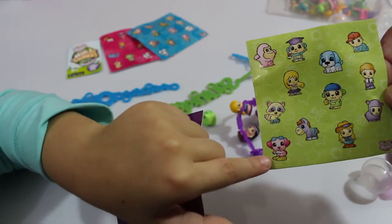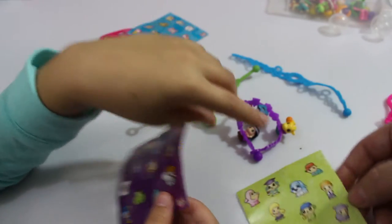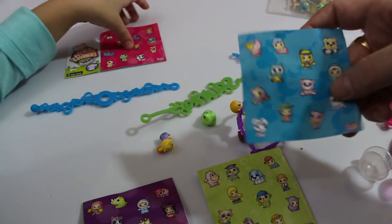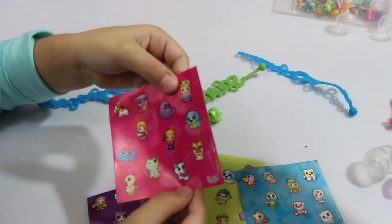That cute little doggy is going for a swim. He looks like a teacher. Oh, look at this bunny rabbit wearing a headband! This guy has a frisbee — he's playing frisbee. This guy's a scuba diver!